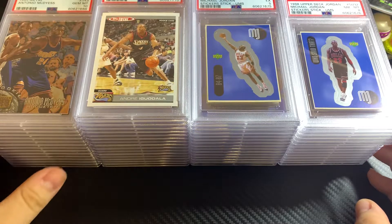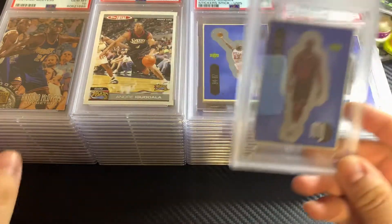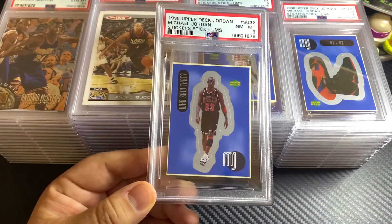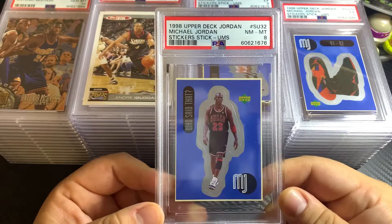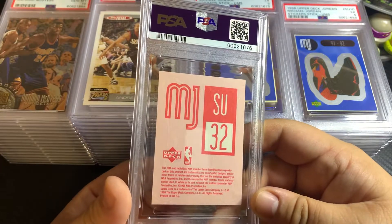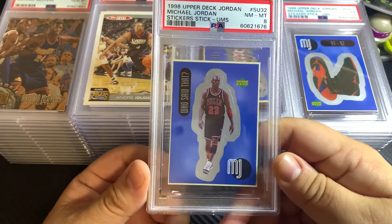I already looked at the grades — they are what they are. Starting off with these Michael Jordan stickers, 1998 Upper Deck stickers. This one got a PSA 8. These are very tough grades; you either never see a 10, or rarely do, and even 9s are very hard. Pretty happy with an 8.